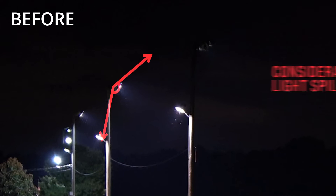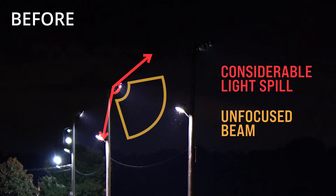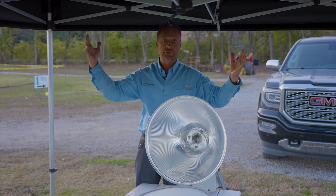Obviously this diminishes the amount of effective light where it's needed, but it also puts unnecessary light pollution up into the sky.